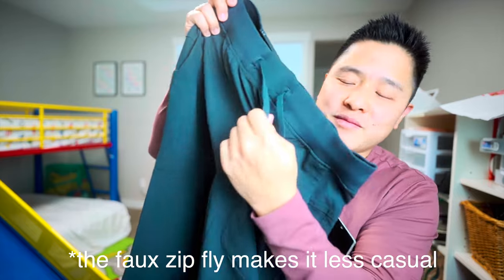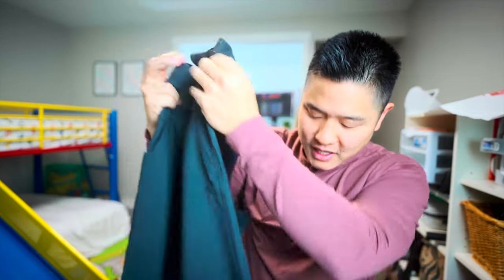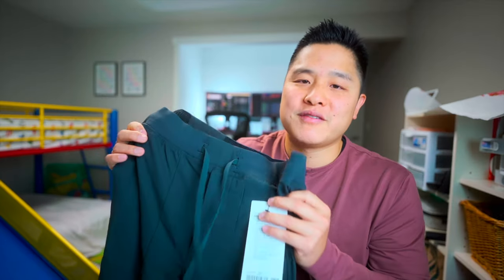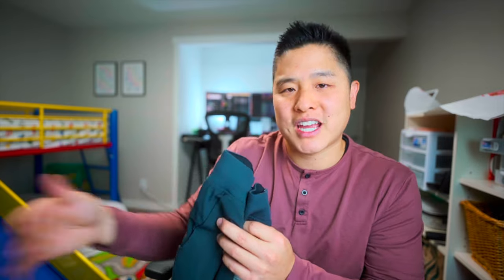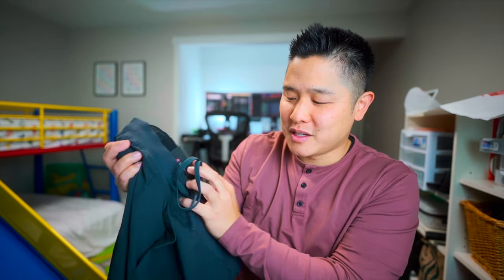You also get the faux zip fly here, which doesn't really do anything except hold it for looks. And you've got the ankle cuffs down here - slim, tapered, really clean look. Yes it's a jogger, but you can take it out on errands. I wouldn't feel comfortable wearing these in the office though, because it doesn't feel business casual enough, especially with the laces hanging out.